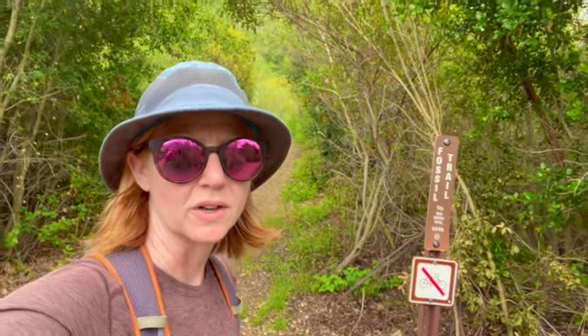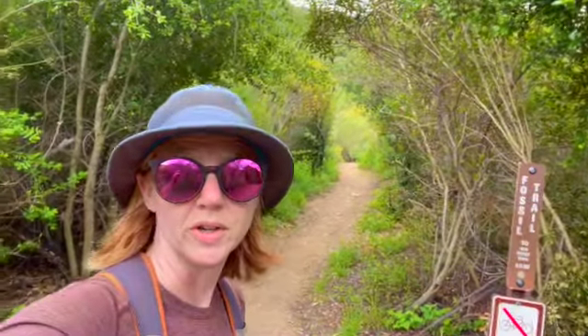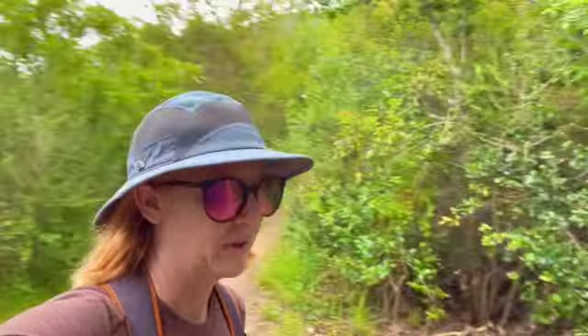Now we're taking a turn onto Fossil Trail — that'll take us up to the Old Boney Trail. So we're going to head up there.